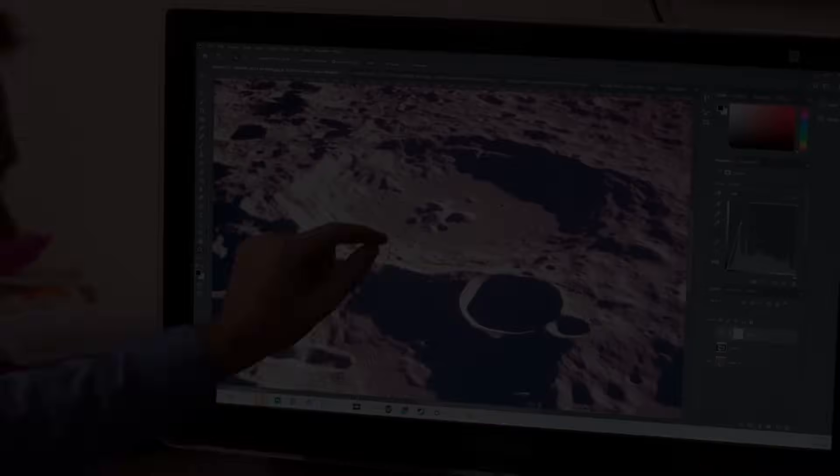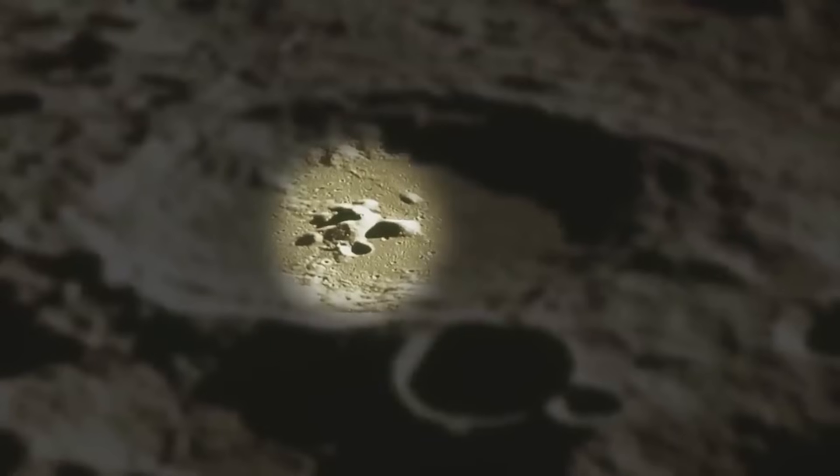In my opinion, that is not a natural structure. It's got to be some intelligent species that created it.